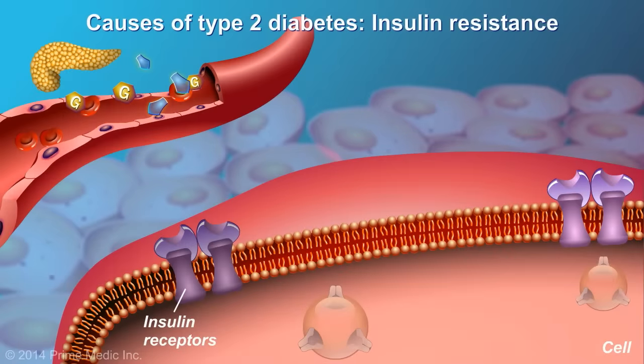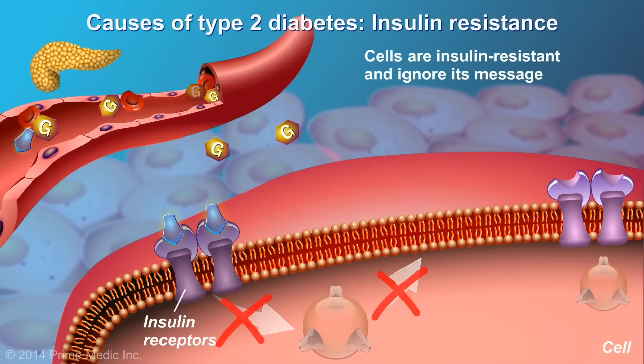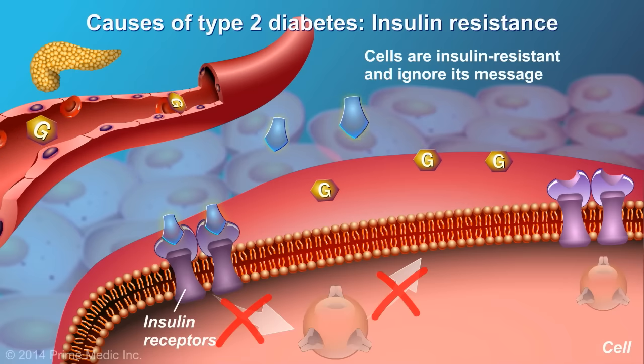In Type 2 diabetes, the cells become resistant to insulin and ignore its message to absorb glucose. This is known as insulin resistance.